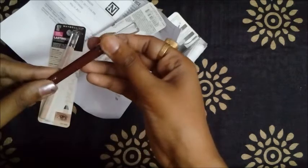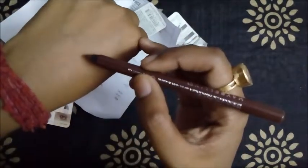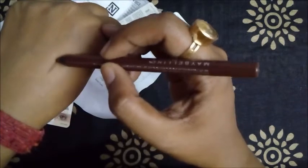This cap is very loose — not sure what the problem is. Anyway, let me swatch it for you here on my hand. See how dark the color is in just one swipe — it glides like butter and is so comfortable to wear. If you want a smoky look, you can work with it very quickly before it sets.